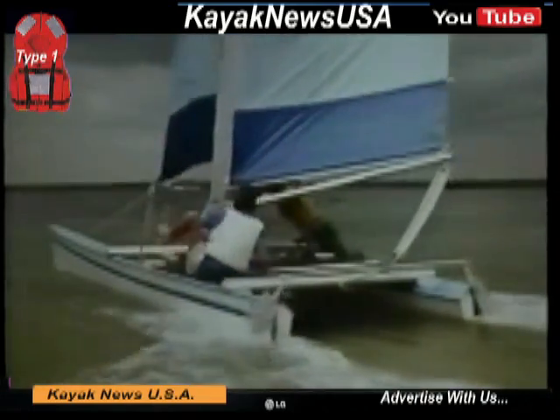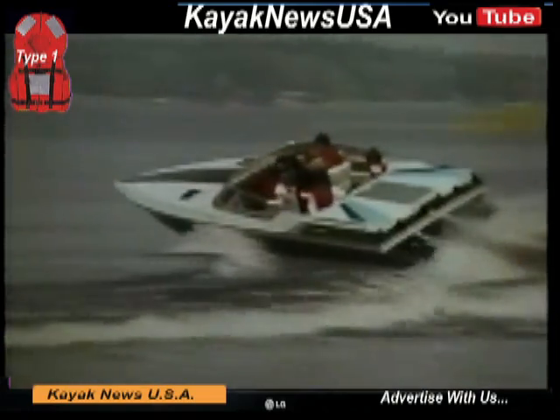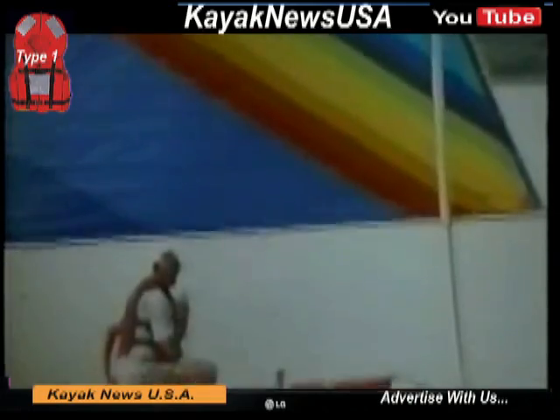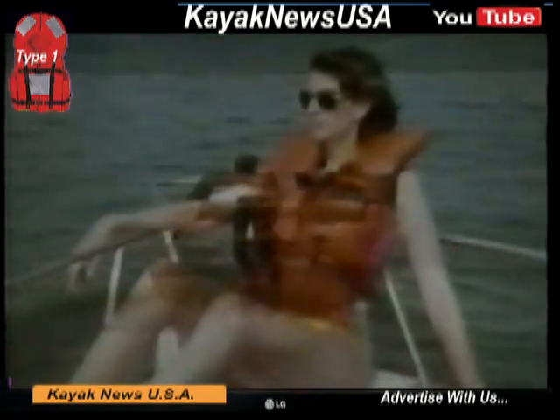People wear life vests for different reasons, but life itself is the best reason. Most people who die in water accidents are not wearing life vests. 80% of boating accidents are caused by people falling overboard, or boats colliding or capsizing. These are sudden, unexpected events that don't give people time to put on their life vests.